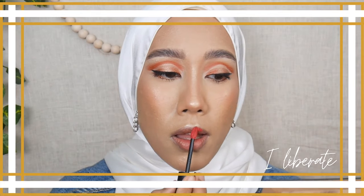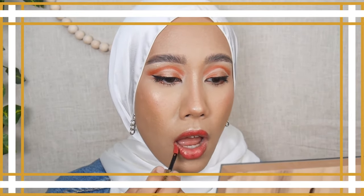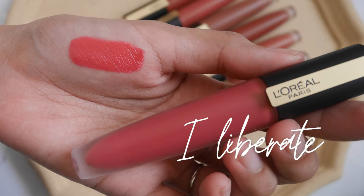Let's jump into the swatches. The first shade is 143 I Liberate. This shade pulls more on the pinky side against my medium skin tone. I often shy away from this type of shade, so I won't build up the opacity — I prefer this level of opacity for this type of shade.